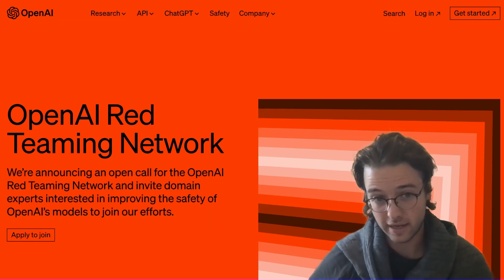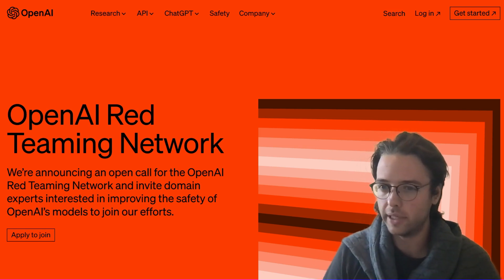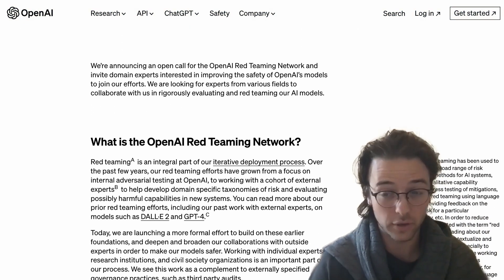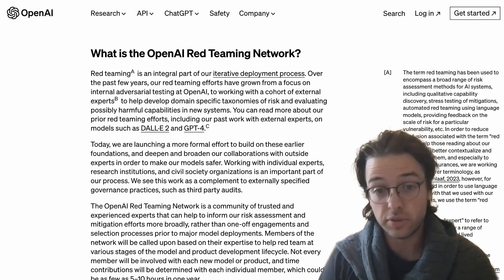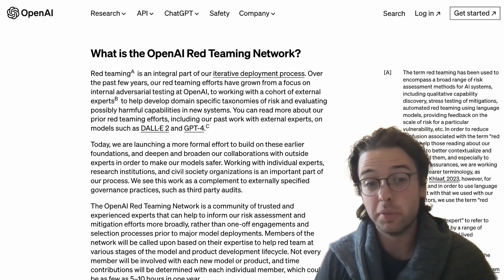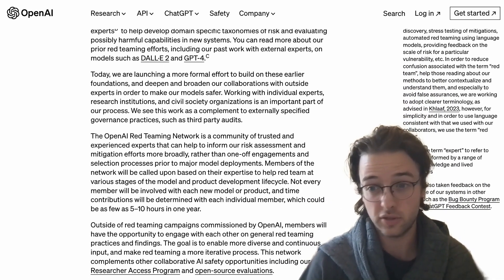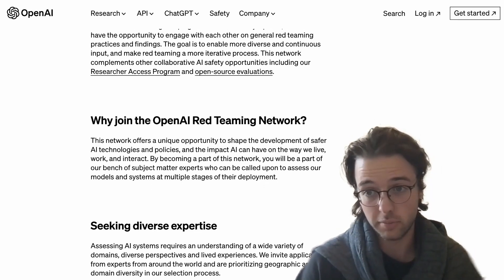Quick announcement: OpenAI is opening up invitations to their red teaming network. Red teaming involves going into frontier models and working on steering them away from unethical behavior. If you're an expert in any domain and you care about AI usability, helpfulness, and ethics, you should apply to join your domain's red team — your time commitment could be as little as five hours a year, and you could still make a huge positive contribution to the ethics of frontier model development.